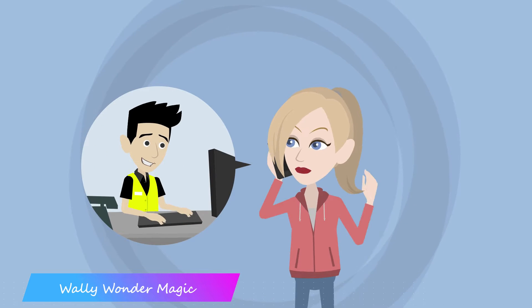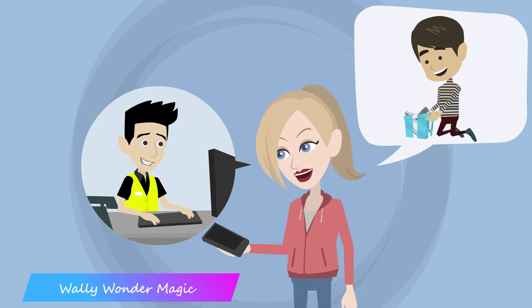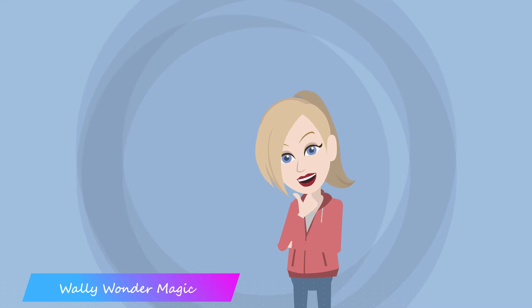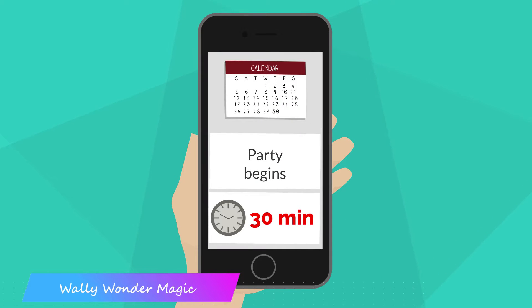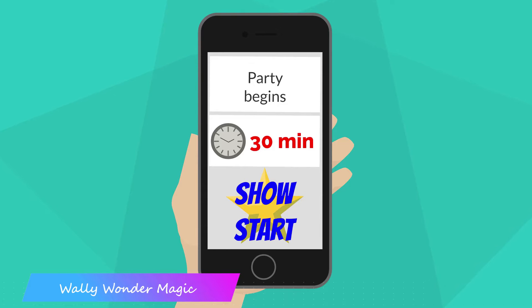You've chosen and booked your entertainer, and you want to be confident that this will be the best party yet. Here are a few handy tips that really help them do the best show possible. Book your show to start at least 30 minutes after the guests are invited to arrive — this means your performer can start straight away and no latecomers miss out.